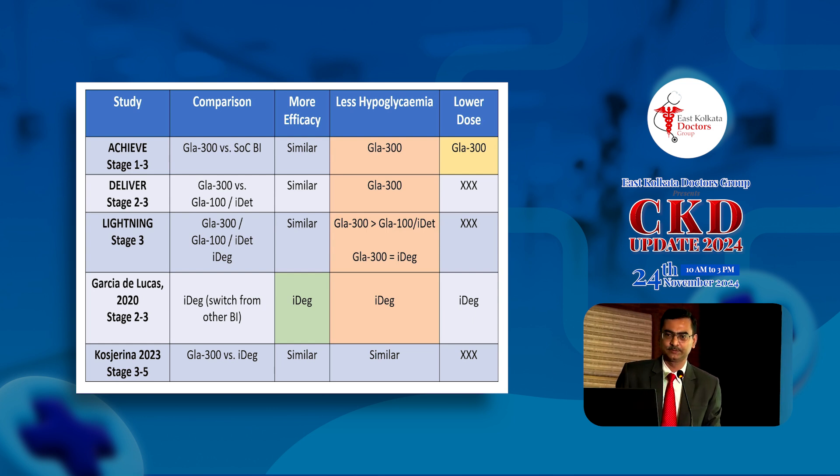Looking at real-world evidence, both the ACHIEVE and DELIVER trials compared U300 glargine versus U100 glargine and detemir and found similar glucose control but lower risk of hypoglycemia with U300 glargine. The LIGHTNING study, a large study in patients with moderate kidney disease comparing four different insulins, found similar hypoglycemia rates between U300 glargine and degludec, but U300 had lower hypoglycemia compared to U100 glargine and detemir. A study by D. Lucas in stage 2 and 3 kidney disease showed degludec was better than U100 glargine or detemir, and a large Danish cohort of about 6,000 patients showed insulin degludec and U300 glargine were similar.